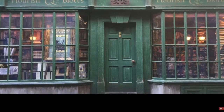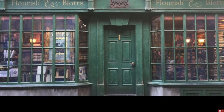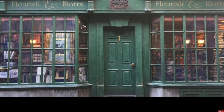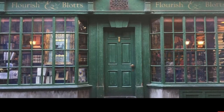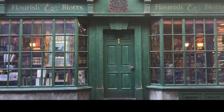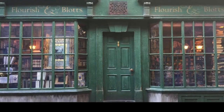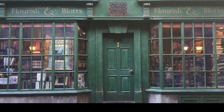The next shop is Flourish and Blotts, and I'm really looking forward to getting this. We got it in the mini Diagon Alley set and I'm pretty sure we got it in the old one too. But if they remake it, it's going to look a lot better, and I really hope we get this again — it's going to be really cool.